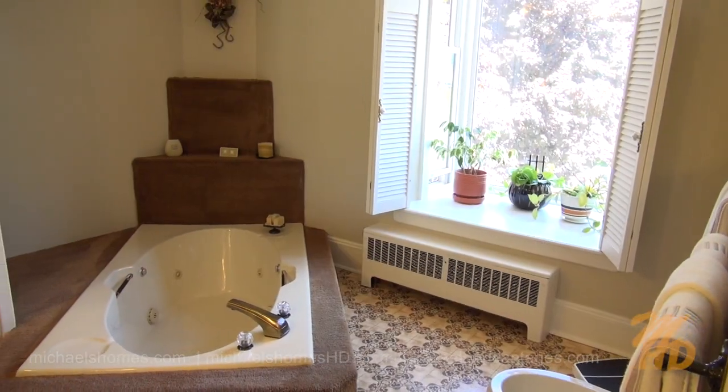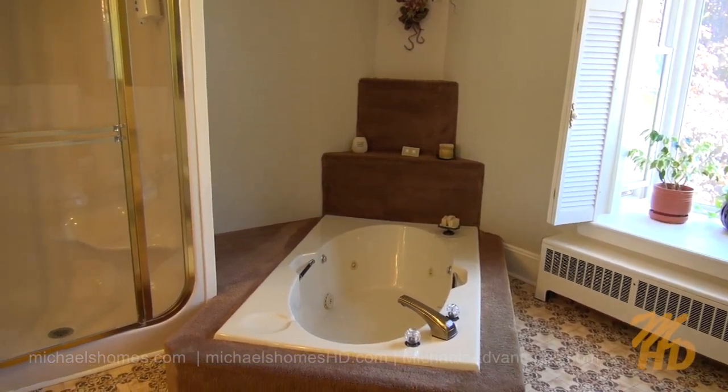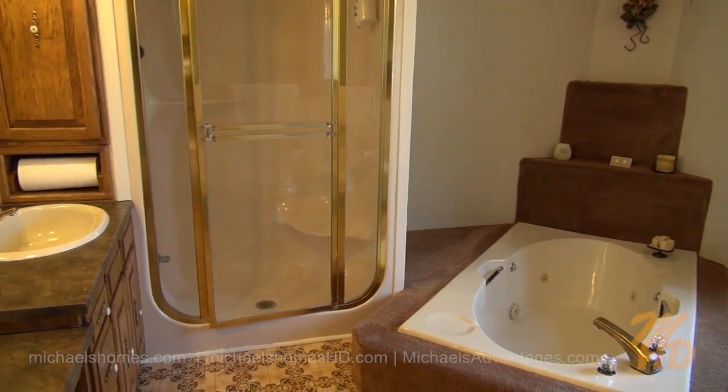Just across the hallway is this five-piece bathroom, which includes a toilet, dual jacuzzi whirlpool tub, stand-up shower, and of course a sink.